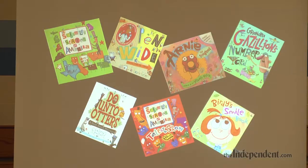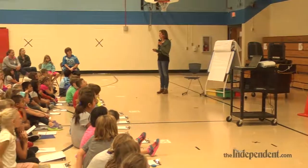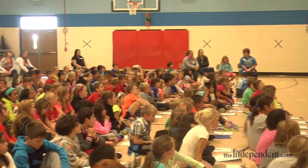I wrote one called Do Unto Otters that the school in particular used to teach social skills and manners, and a lot of schools use that for that reason. A rabbit meets three new otters who move in next door and he doesn't know if they're going to get along.